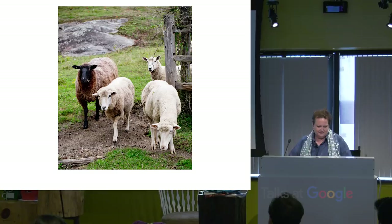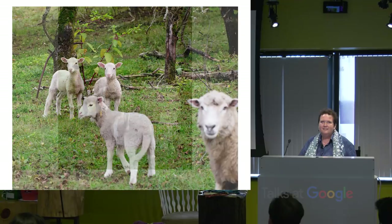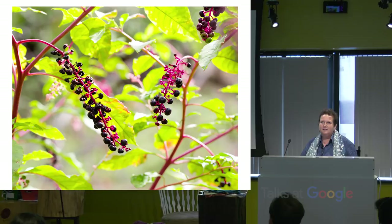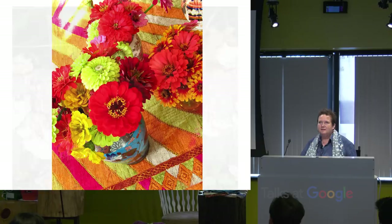Here are some sheep — lambs on pasture, more sheep. This is an abandoned apple orchard. Pretty colors here — that stuff is a weed, but it's so pretty.